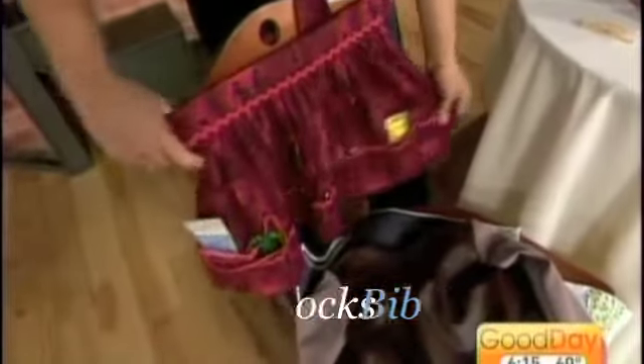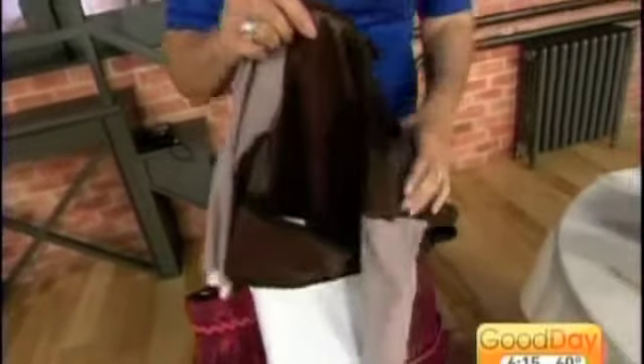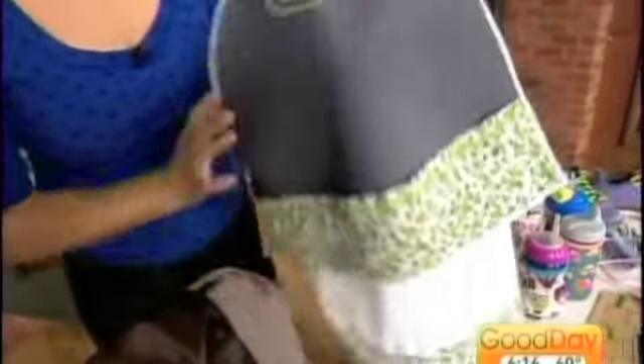Starting with this craft-time apron — how fun would this be? It's got little pockets for crayons, scissors, and all the fun little products you might need for arts and crafts. This is from a company called Bibox — it's a bib and a smock combined. They come in long-sleeve versions too. They also have a little lap towel to promote manners. You can use it for eating or craft time, it has fun little pockets, and of course they're all washable.